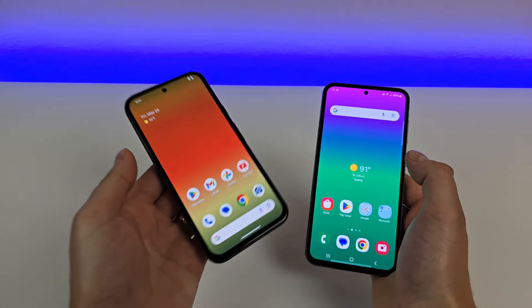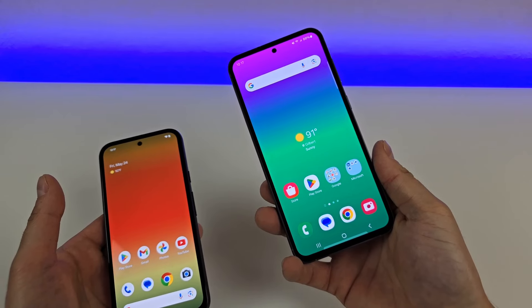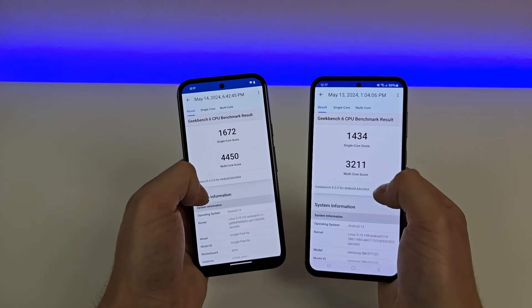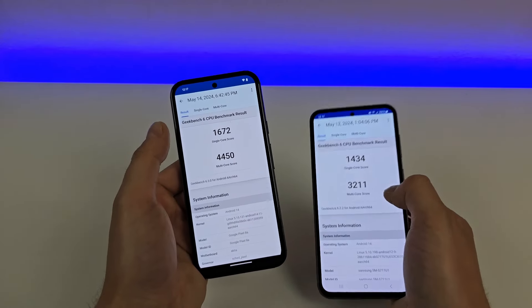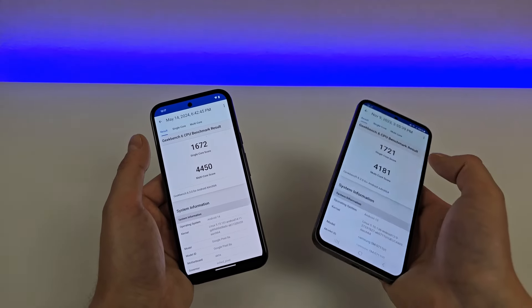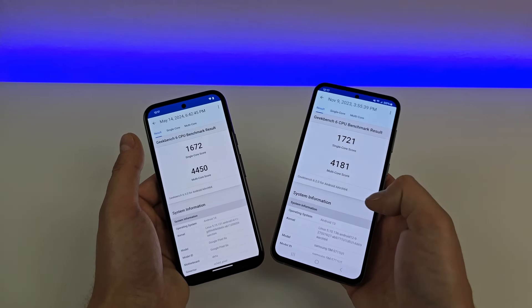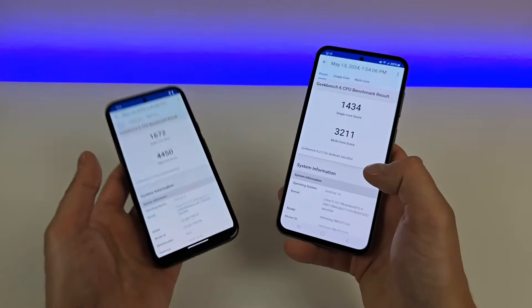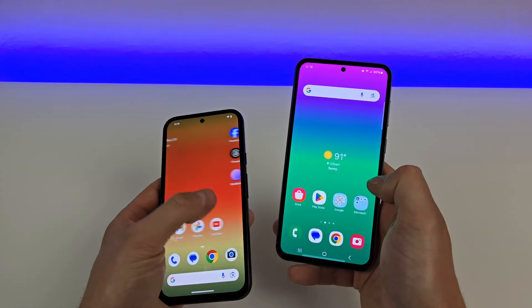As far as RAM and processor go, both phones run 8GB of RAM, so that's equal, but the processors are very different. The Pixel 8a has the Google Tensor G3, and the S23 FE has the Qualcomm Snapdragon 8 Gen 1. I ran a Geekbench 6 benchmark test on both devices, and it does appear that the Pixel 8a scored higher compared to the Samsung. Interestingly, scores were a bit higher when the S23 FE was first running Android 13 — not sure why those scores went down with Android 14. But just know that both phones are very fast, especially for being mid-range devices.